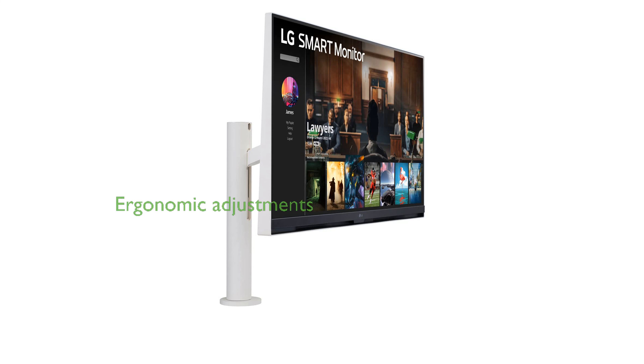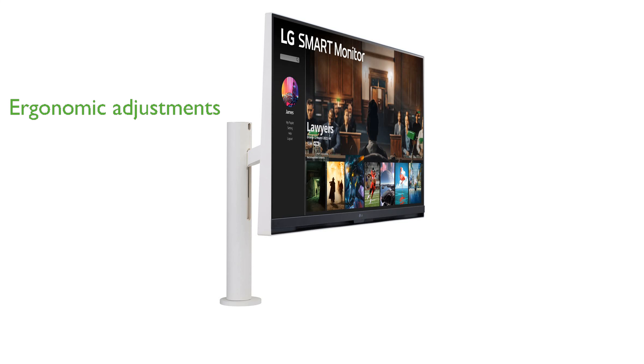The ergonomic stand of the LG 32SQ780S allows for versatile adjustments, including extend, retract, swivel, pivot, height, and tilt, ensuring comfortable viewing for any user.